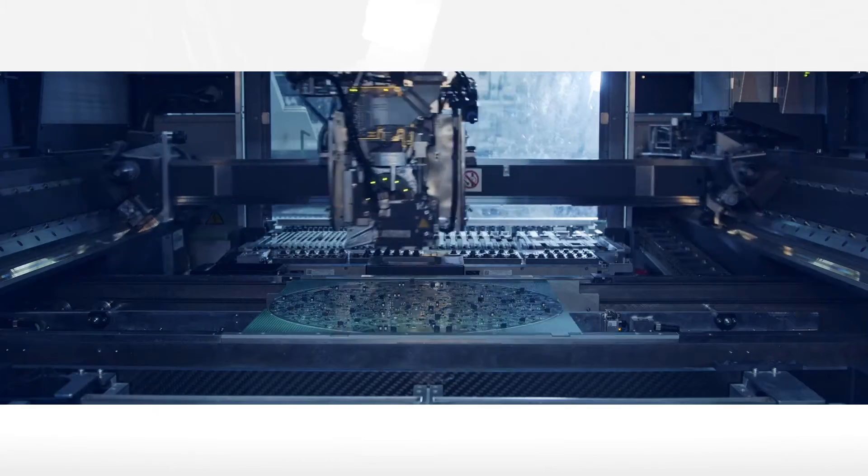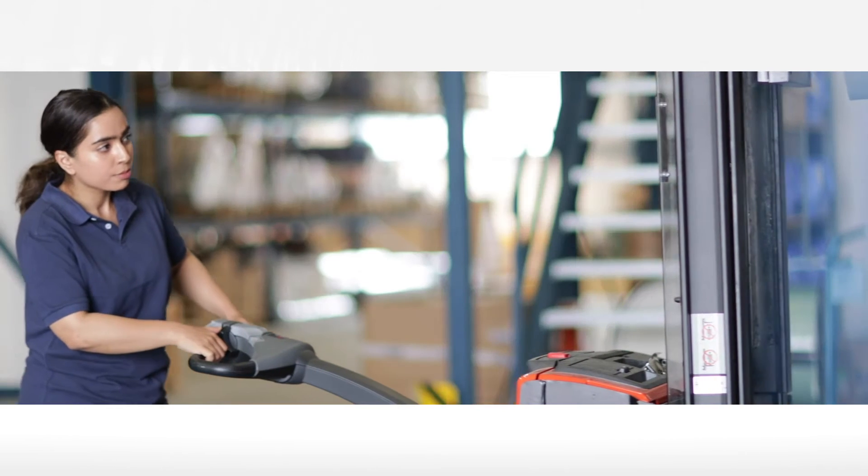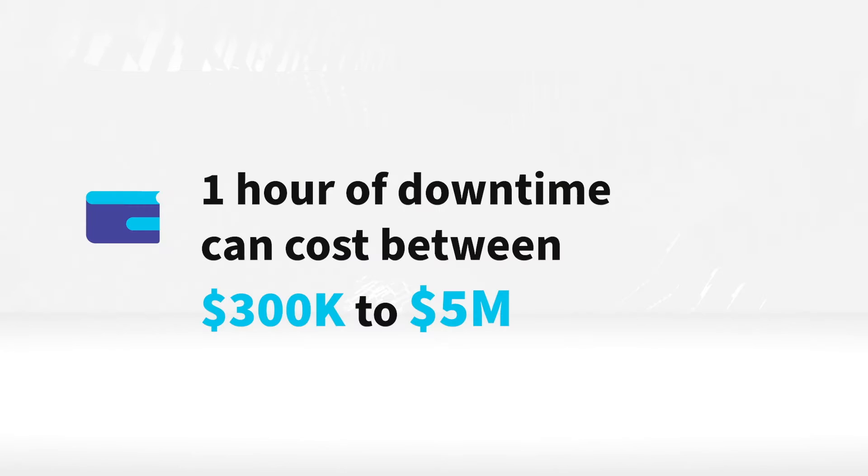Once a customer has purchased a piece of equipment and has integrated it into their operations, whether it's a printer or a piece of manufacturing equipment, it's got to be up and running at all times. When it's not, it impacts the bottom line. It impacts revenues. It impacts customer satisfaction.